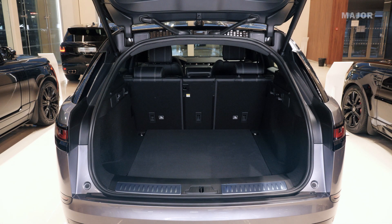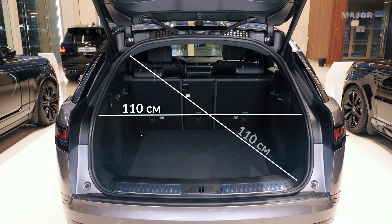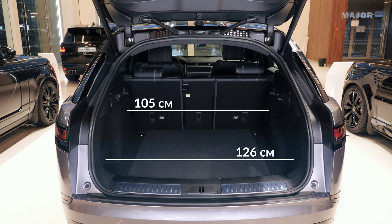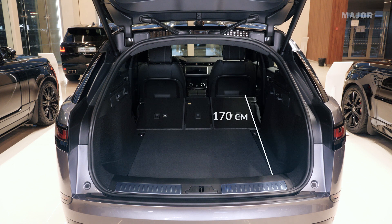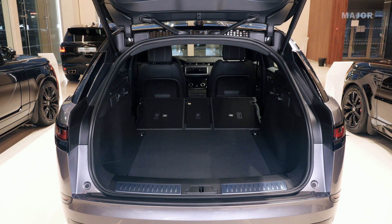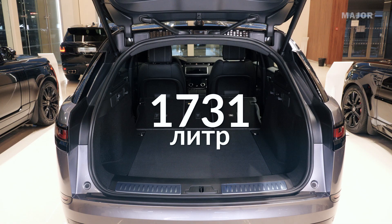Габариты багажного отделения Range Rover BELAR: ширина дверного проема — 110 см, по диагонали — 110 см, расстояние от пола до потолка — 75 см, ширина в зоне до колесных арок — 126 см, ширина в зоне колесных арок — 105 см, глубина багажного отделения — 100 см. Расстояние от крышки до сложенной спинки сиденья второго ряда — 170 см, до центрального подлокотника — 185 см, по диагонали — 220 см. Объем — 673 литра, при разложенных сиденьях второго ряда — 1731 литр.